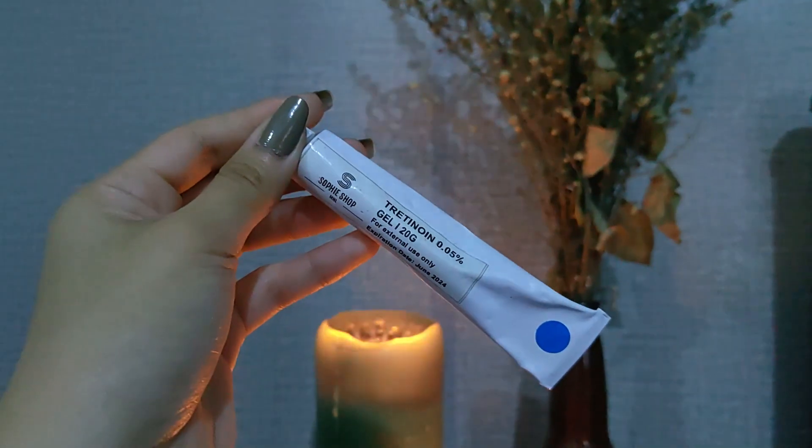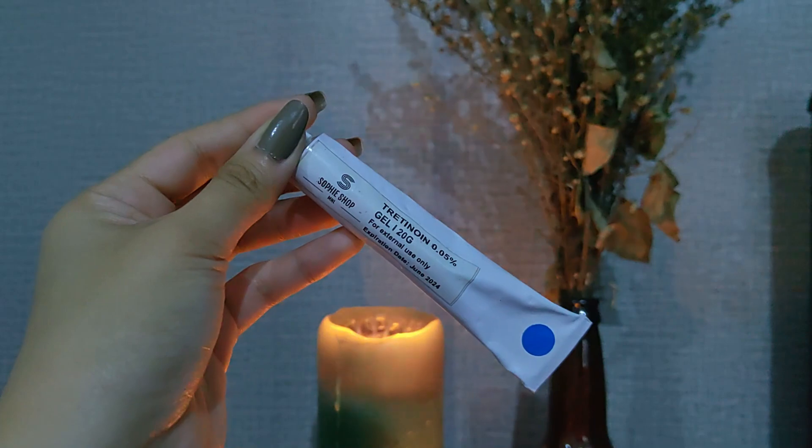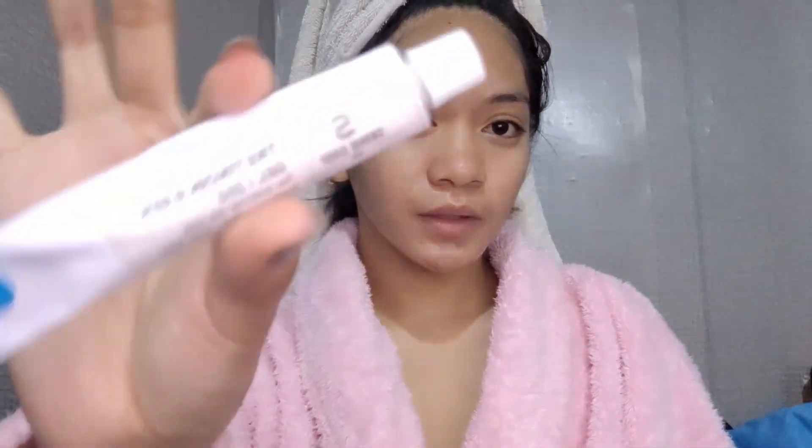After that, after I dried my skin, I'm using this Tretinoin 0.05 gel. I bought this on Shopee — if you want the link guys, I will just put the link in the description box. I just used a pea-sized amount of this one because that's all our face needs.